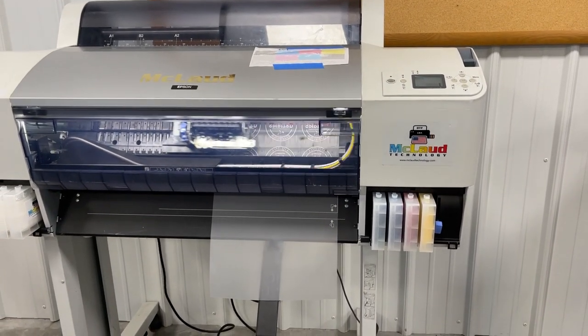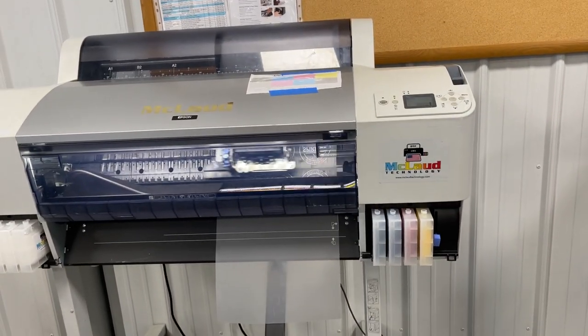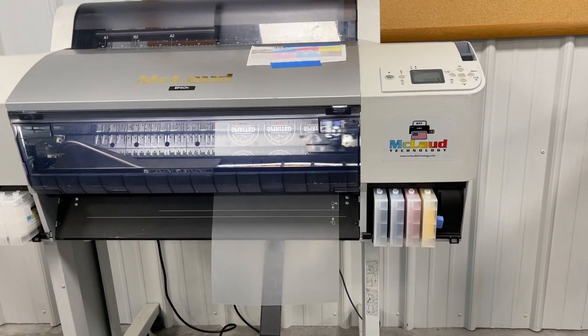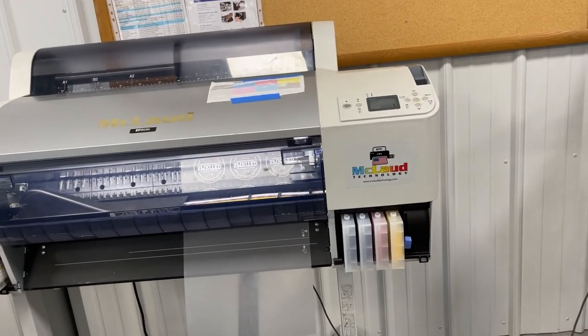So we created a logo — six logos — and now we're printing. This time we're using a 12-inch wide roll film instead of 24-inch.